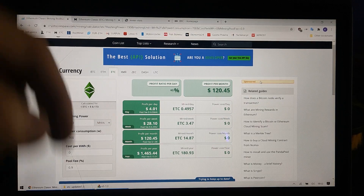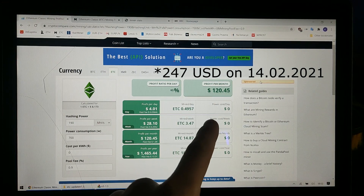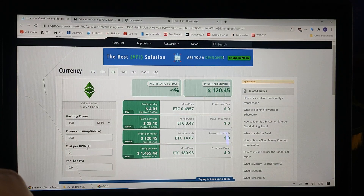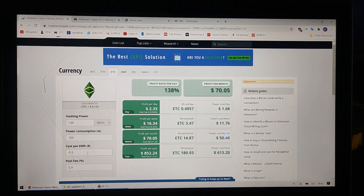Let's talk about the income. The income per month is $120, but please also calculate the cost of your kilowatts. So if your kilowatt costs are high, then you will have around $70 net. You need to calculate if it's worth it for you or not.